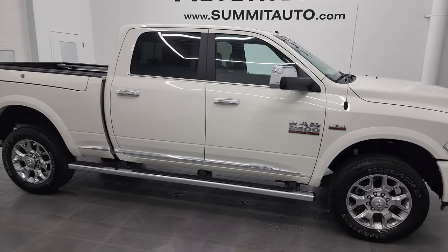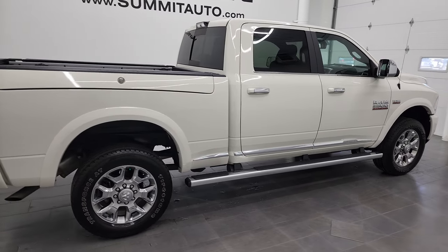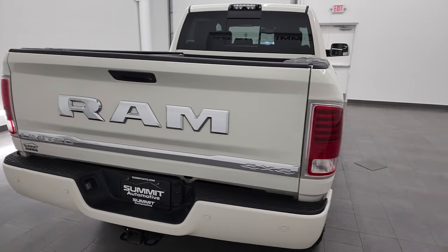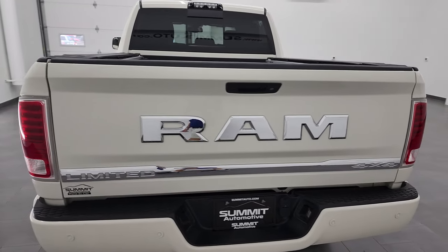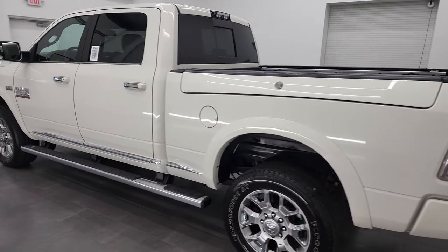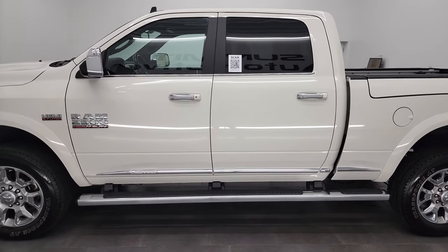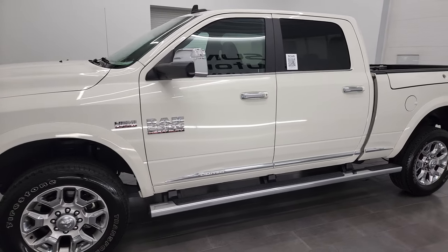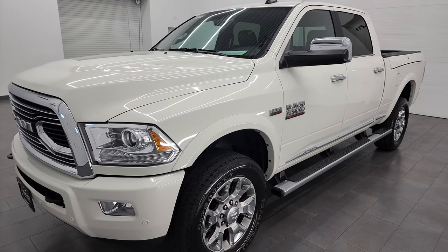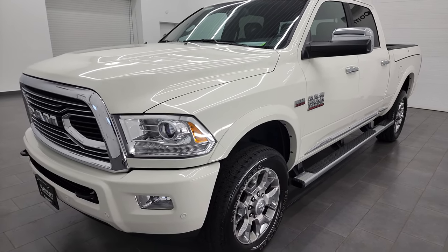Hey, this is Brett and this 2016 Ram 2500 Crew Cab Short Box Limited is stock number 13253Z. I am here at Summit Automotive in Fond du Lac, Wisconsin, your new and used heavy duty truck and Ram headquarters. This 2016 Ram 2500 has the 5.7 liter V8 Hemi engine. This truck has been fully safety inspected by our service shop with a fresh oil and filter change, all the fluids have been checked and topped off, and this truck is 100% ready to go.